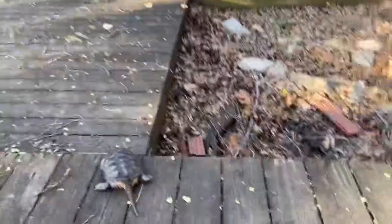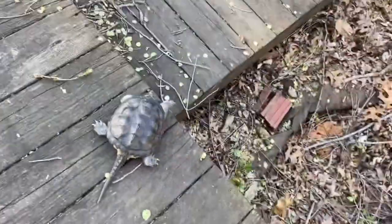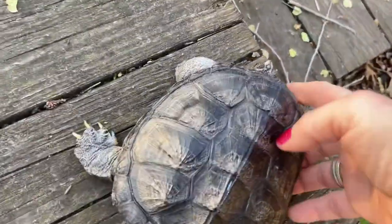Oh my god, Blackjack. This sounds scary — I sat him down for literally a second. Oh man, that would have been scary. He would have gone right off into the yard.